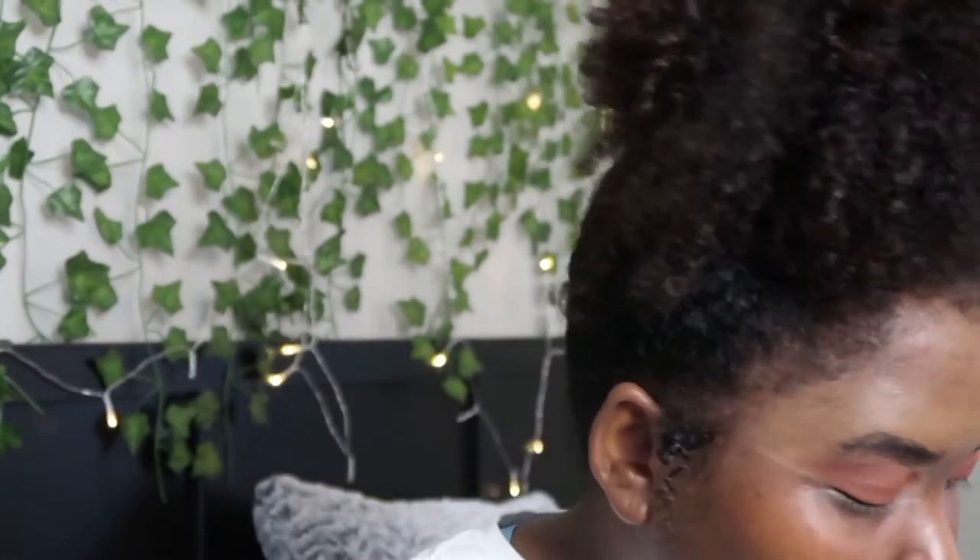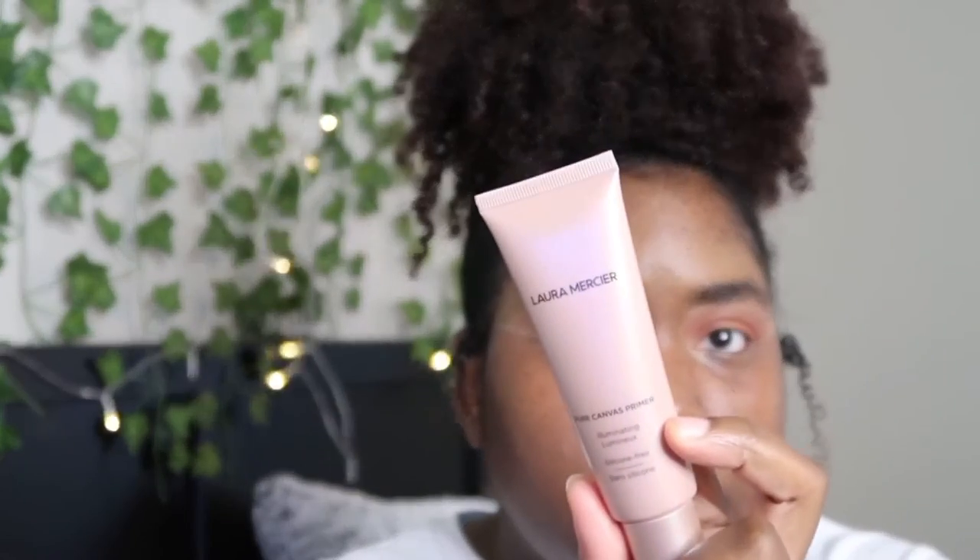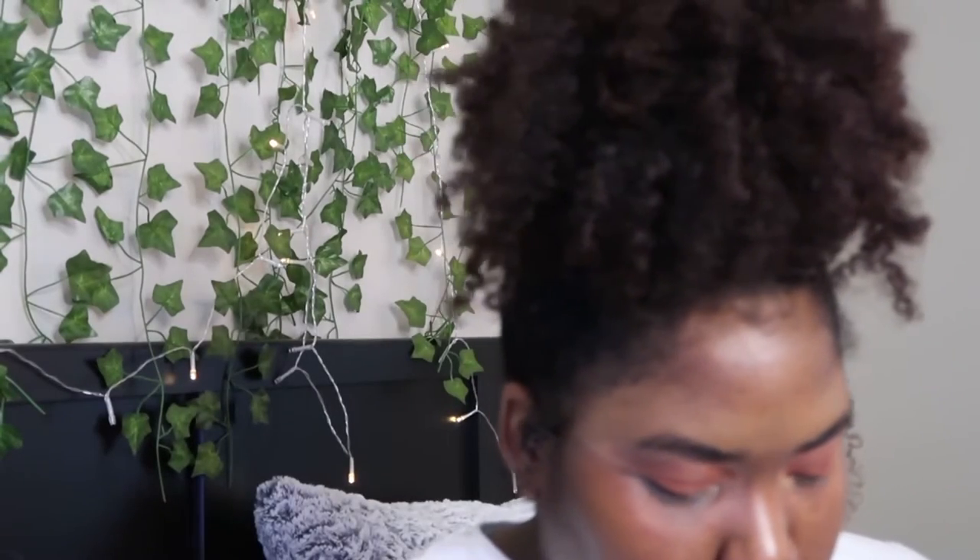Okay, I'm back — on to the face. I'm using two primers today: the Hydromilk Primer and the Laura Mercier Pure Canvas Primer. I'm gonna use a little bit of both. For today's foundation I'm using the Morphe 2 Foundation in A Hint of Nutmeg — these are like drops.